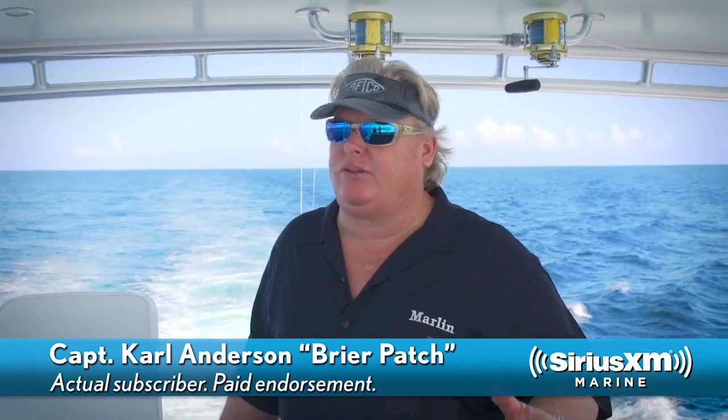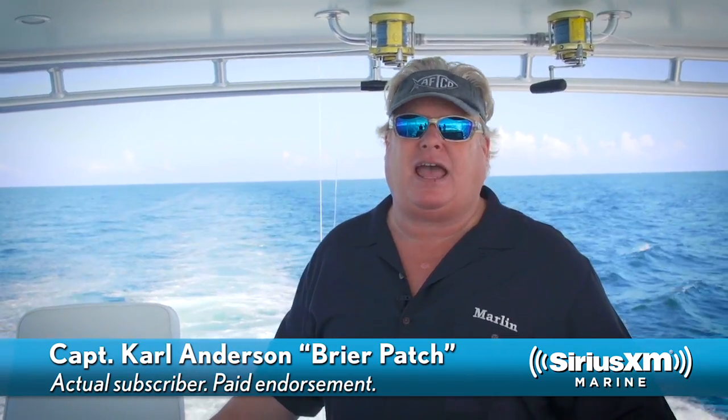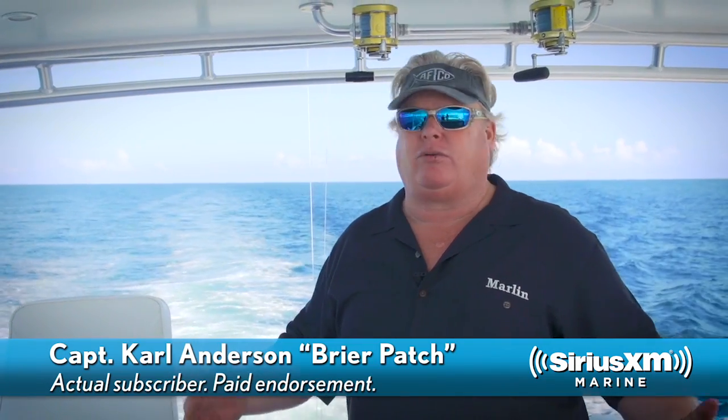Whether we're competitively tournament fishing, or I'm just on the job on a trip fishing for fun, or if I'm fishing in my own little boat, electronics are absolutely essential to having success on any given day. And without them, you're really lost.